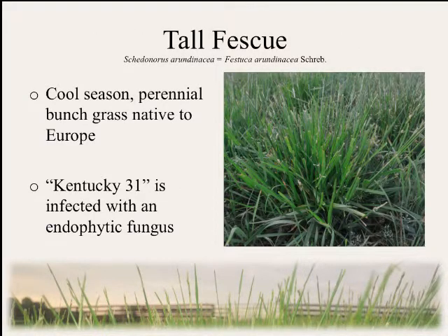To begin with, tall fescue is a cool-season perennial grass that is found throughout the United States, but it's most prevalent in the southeastern United States. The Kentucky 31 variety is known to be infected with an endophytic fungus that forms a mutualistic relationship with the plant.